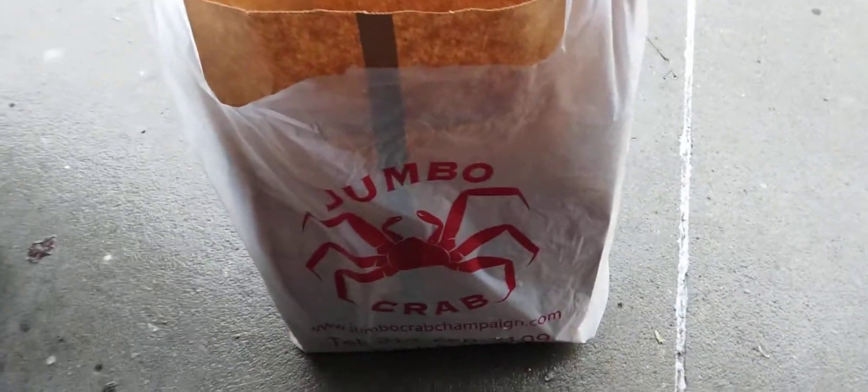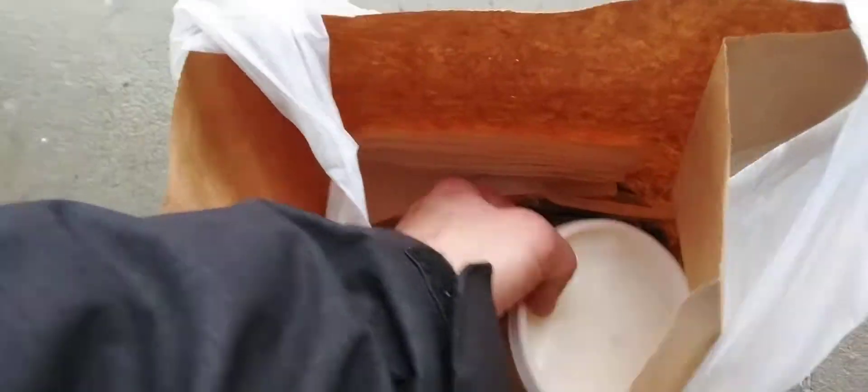Here I am opening my lunch from Jumbo Crab, and it's really quite an interesting thing. You get a nice little bit of white rice that they took time to put together for me.